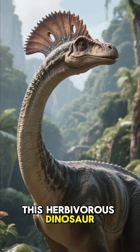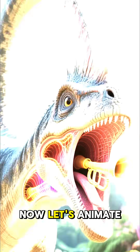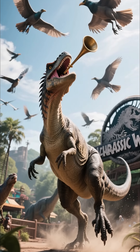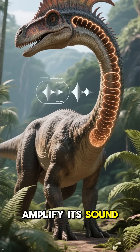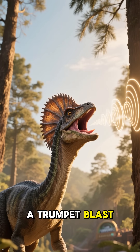This herbivorous dinosaur, the Parasaurolophus, had a long neck and a crest that extended over its head. Let's animate that crest filling with air and making a sound like a trumpet. The Parasaurolophus likely used its crest as a resonating chamber to amplify its sound. Because the crest was hollow, it likely created a sound like a trumpet blast.